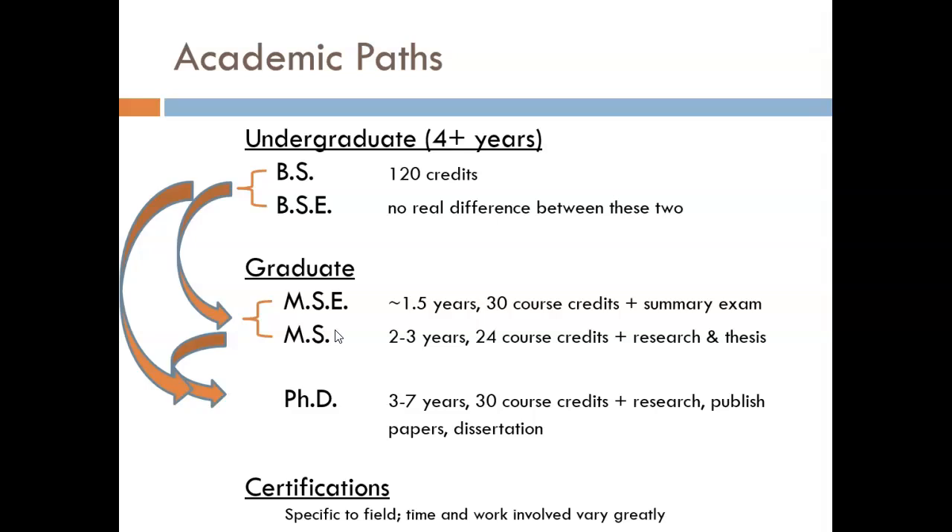I know graduate degrees may not be on your radar right now as a freshman student, but I hope this discussion gives you some perspective. I encourage you to revisit the possibility of a graduate degree in your junior year. As a footnote, this whole discussion has assumed engineering degrees — it is not uncommon for a student to earn a bachelor's in engineering and a master's in another field, especially business. I list certifications at the bottom; I don't connect a timeline arrow to them because they could really happen anytime during your undergraduate or graduate program, or after graduation. I've had students who were certified in CAD software even before starting college.